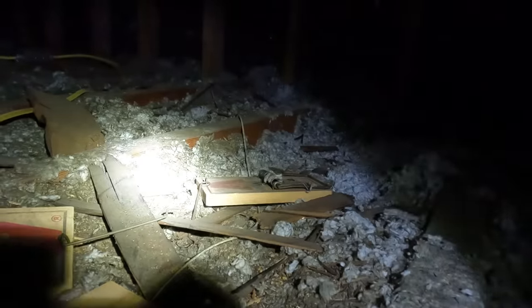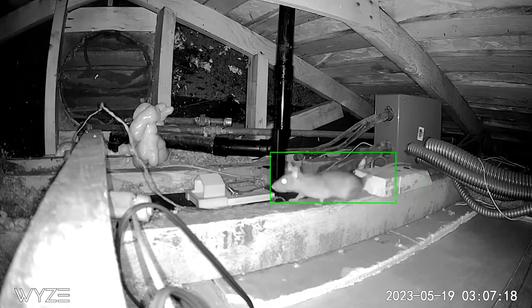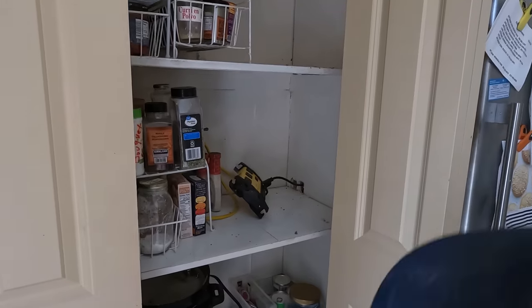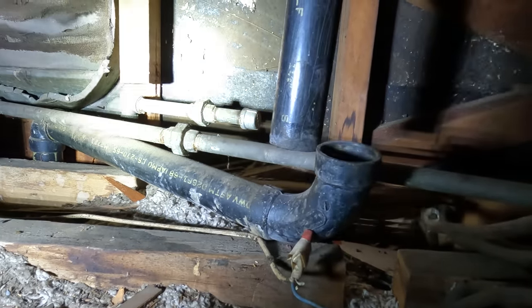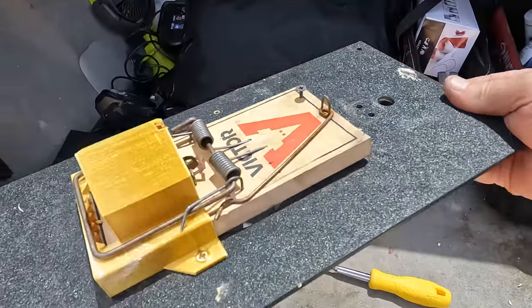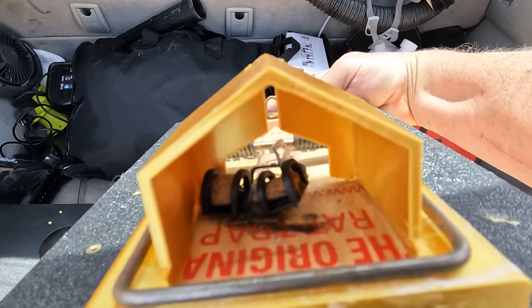Ladies and gentlemen, welcome to Twin Plumbers Rat Rumble Extravaganza. Do we have a showdown for you today. In the red corner, we have our furry four-legged foes. They're small, they're sneaky — the rascal rodents that have been running rampant in Miss Jan's house for years. Today, that all changes. With a swagger in their step and rat trap in hand, our plumbers are here to flush out the trouble.